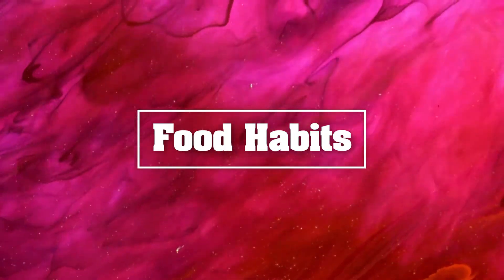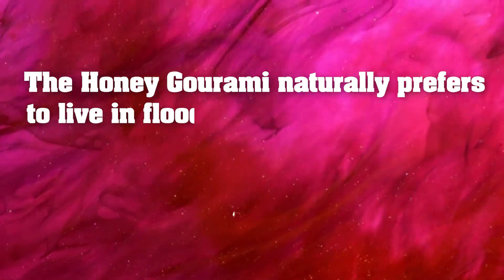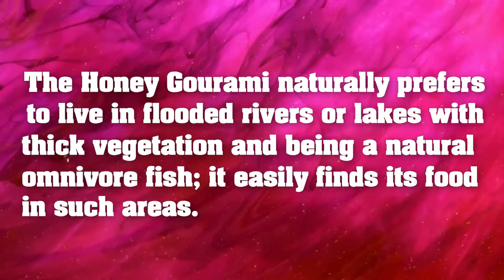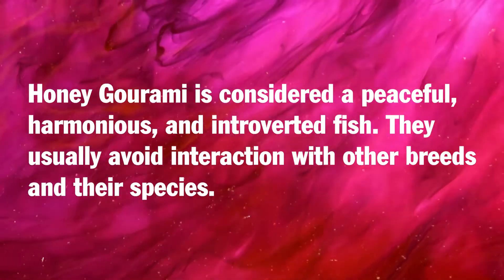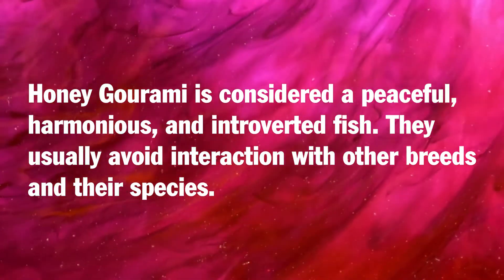Food habits: the honey gourami naturally prefers to live in flooded rivers or lakes with thick vegetation, and being a natural omnivore, it easily finds its food in such areas. Behavior and temperament: honey gourami is considered a peaceful, harmonious, and introverted fish. They usually avoid interaction with other breeds and their own species.